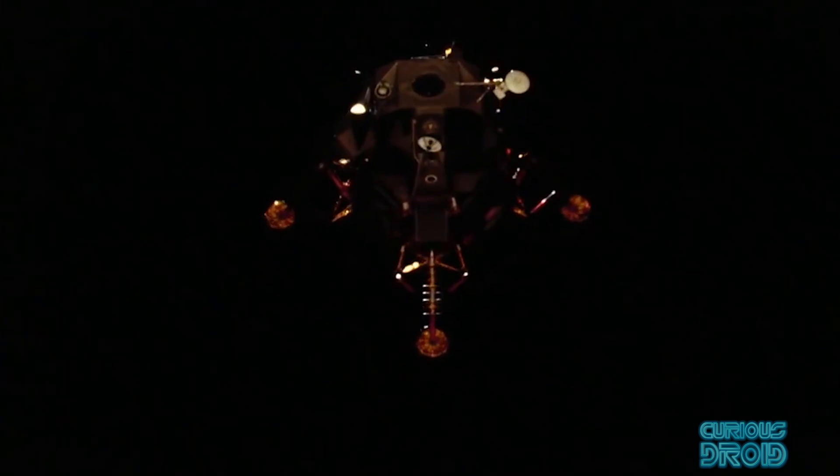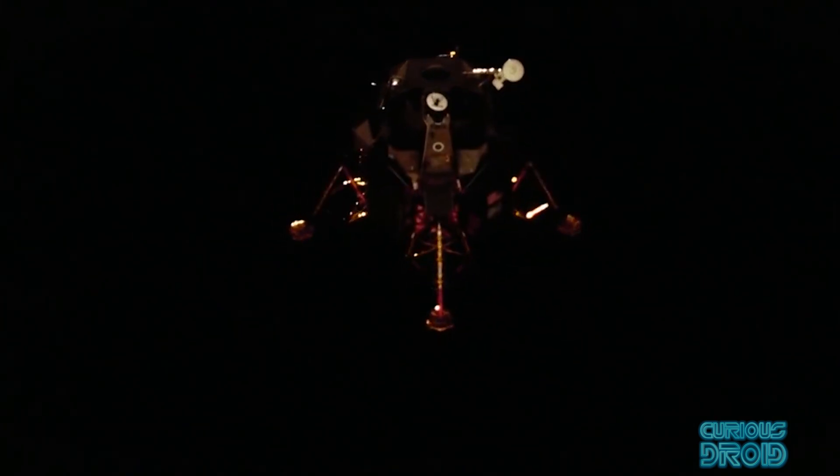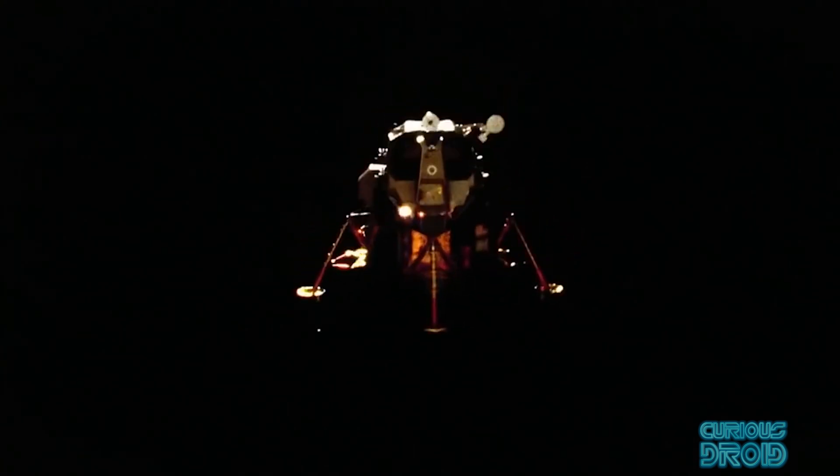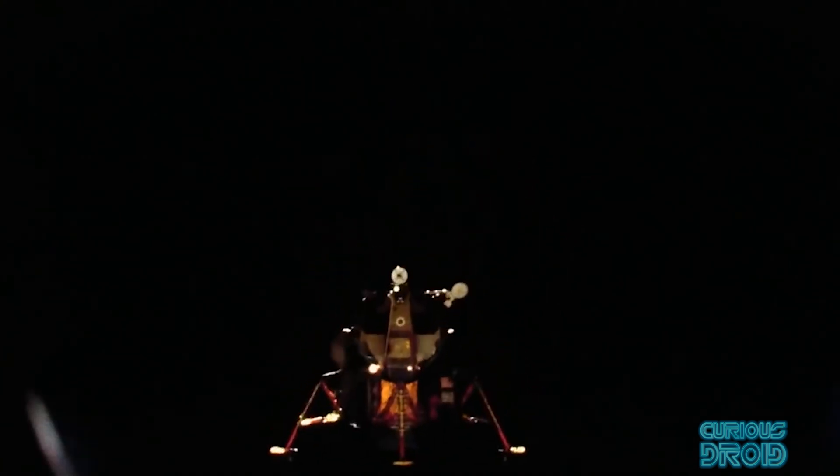But within a few years there would be a rocket-powered vertical takeoff and vertical landing vehicle that would be a total success and be seen by hundreds of millions of people around the world. That vehicle was the Apollo Lunar Lander, a design that was used in the most inhospitable place man had ever been to and worked without fail on six separate missions.